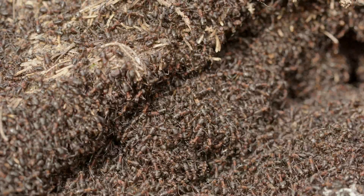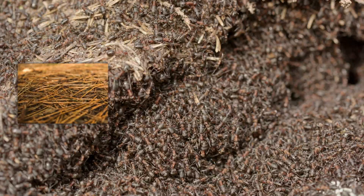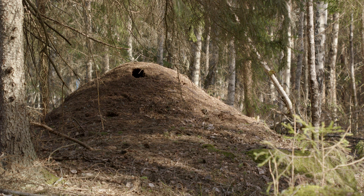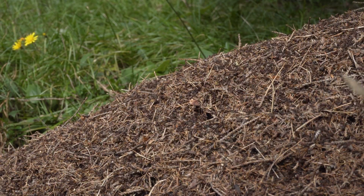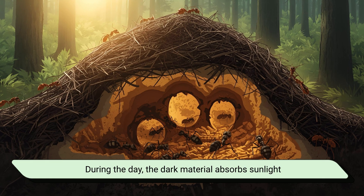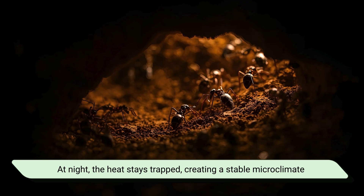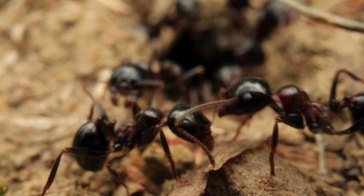Formica ants are incredible architects. In forests, they build huge mound nests out of pine needles, twigs, and soil. These mounds can reach up to two meters wide and one meter tall — almost like an ant city the size of a small hill. But there's a purpose behind this design genius: the mound helps regulate temperature inside the nest. During the day, the dark material absorbs sunlight, keeping the nest warm for the developing larvae. At night, the heat stays trapped, creating a stable microclimate perfect for raising new generations of worker ants.